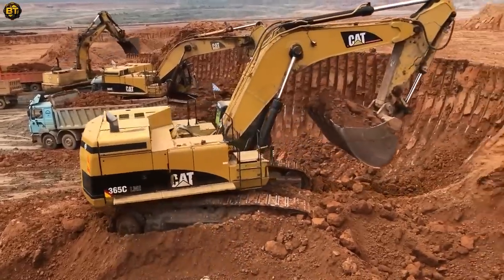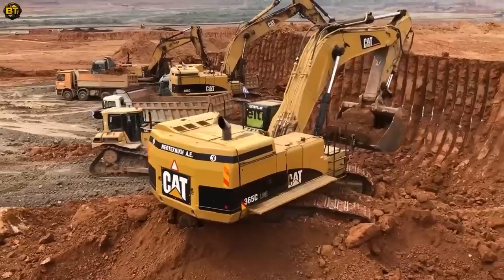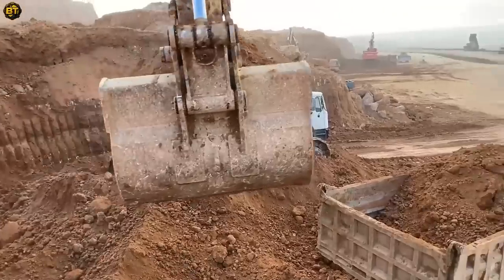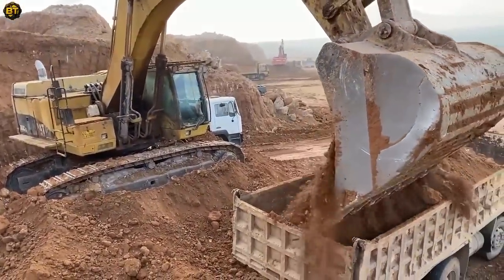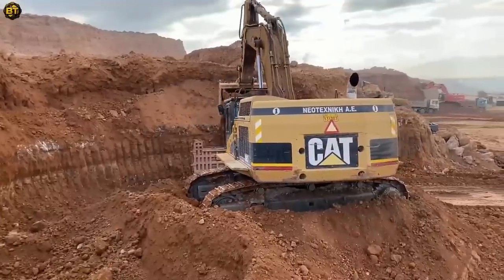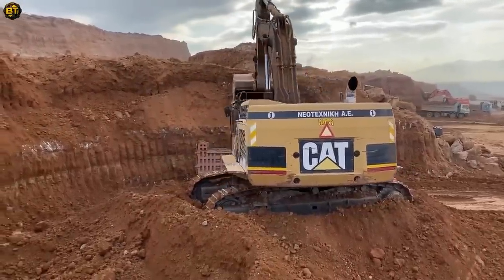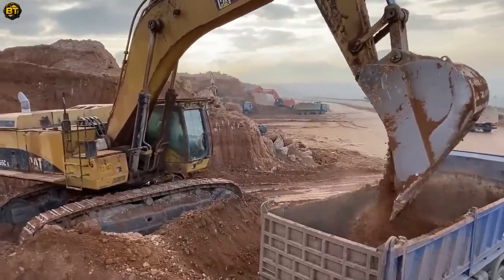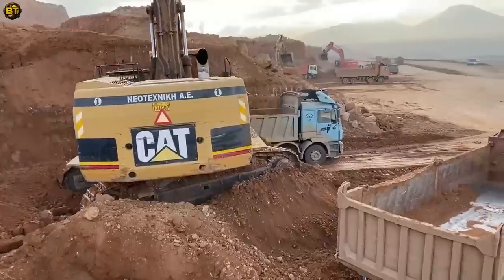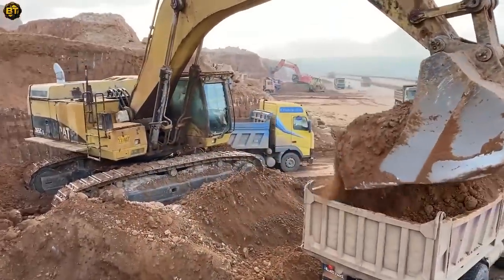This heavy-duty hydraulic excavator is a formidable machine designed for demanding excavation and earth-moving tasks. Powered by a robust diesel engine, it delivers impressive performance and efficiency. With an operating weight ranging from 61 to 68 metric tons, it possesses substantial strength to handle various applications. The excavator is equipped with a range of bucket sizes to cater to different materials and requirements. Its maximum digging depth typically extends from 9 to 11 meters, while the ground level reach spans 15 to 17 meters.